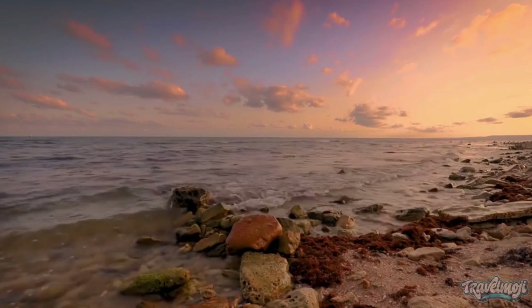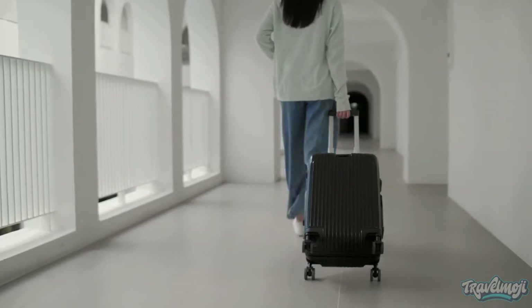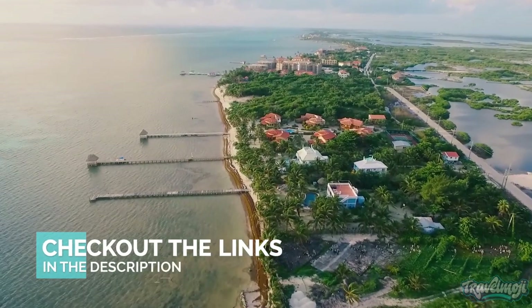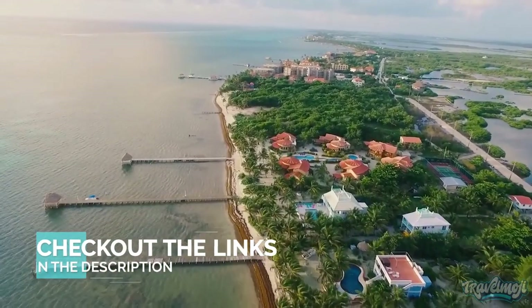The island keeps up a low-key, relaxed feel that has won it a devoted following of frequent visitors, who come back every year and, in some cases, never leave. In reality, Ambergris Caye is home to the majority of Belize's foreigners, who are Americans.